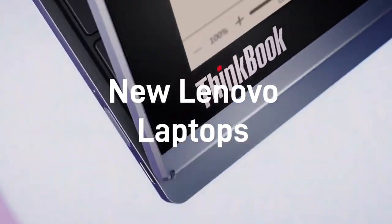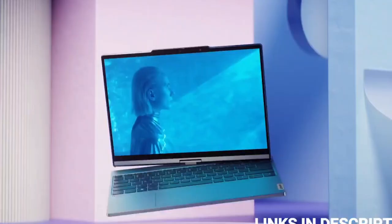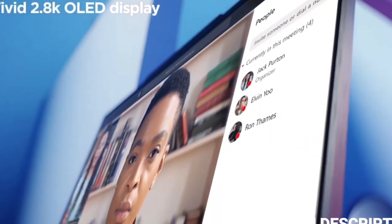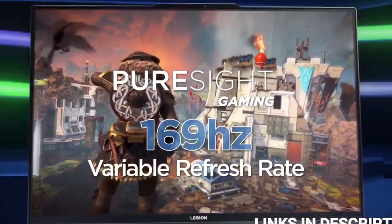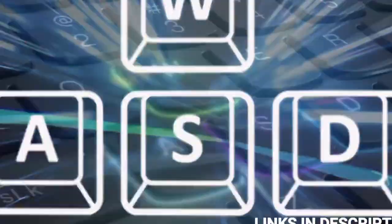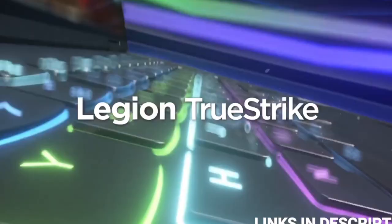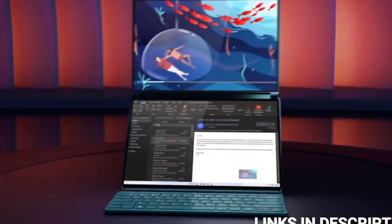The best Lenovo laptops consistently rank near the top of our overall best laptop rankings. From the excellent ThinkPad business laptops to the sleek Yoga Notebook and affordable IdeaPad laptops, Lenovo offers something for all types of laptop users. Whether it's the best business laptop or the best 2-in-1 laptop on the market, Lenovo will always have a laptop that's among the best of them.